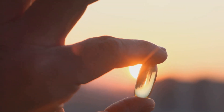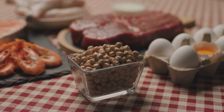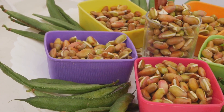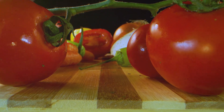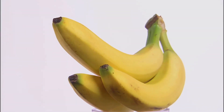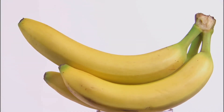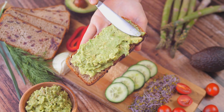Protein is essential for collagen production, which forms the structural framework of bones. Include lean meats, legumes, dairy products, and plant-based proteins like beans and lentils. Magnesium and potassium support bone health — magnesium aids in converting vitamin D into its active form, while potassium helps neutralize bone-depleting acids. Sources include nuts, seeds, whole grains, bananas, and avocados.